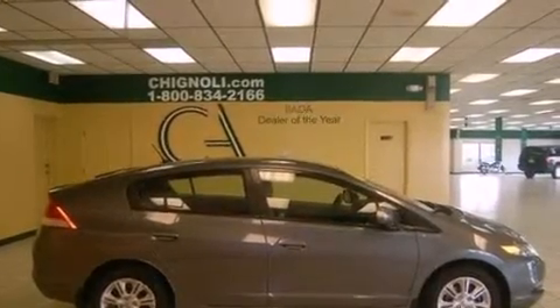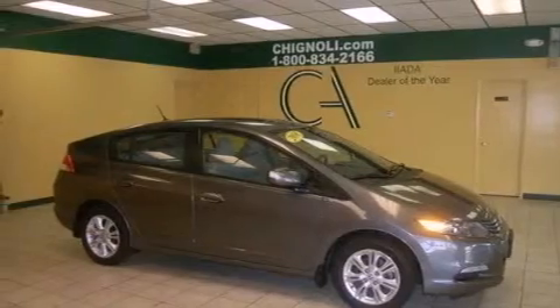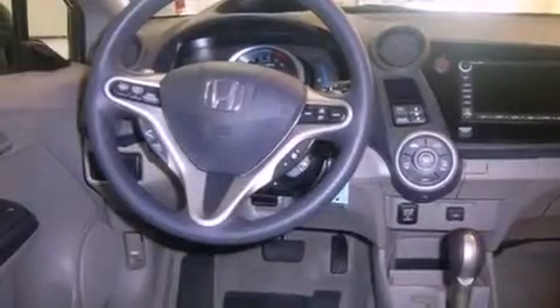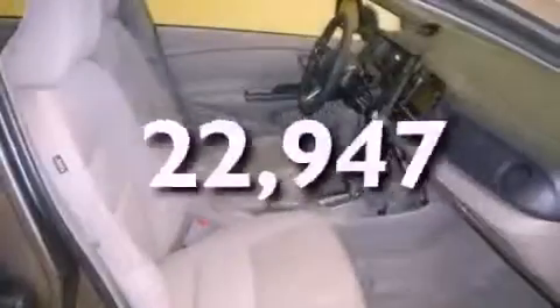Features include a navigation system, alloy wheels, a low-tire pressure indicator, an electronic throttle, a security system, tinted glass, stability control, halogen headlights, and air conditioning with automatic climate control. This vehicle has fewer than 23,000 miles on the odometer.